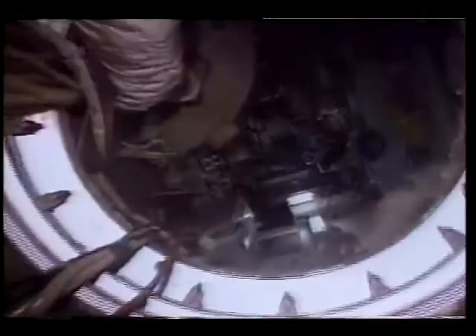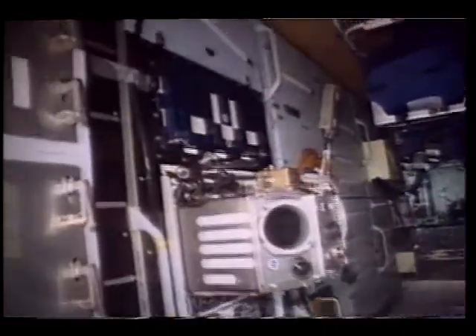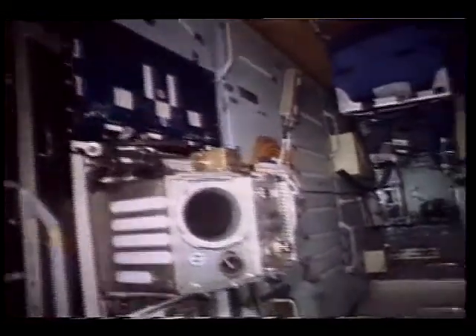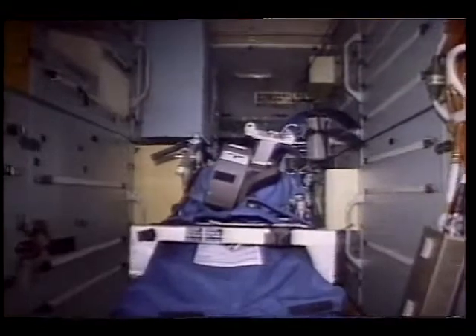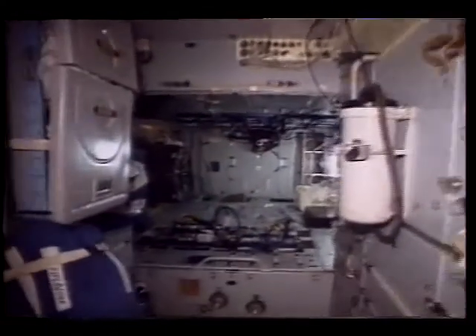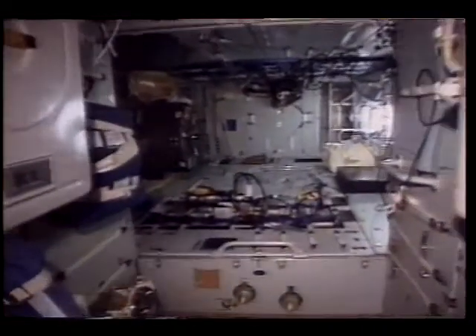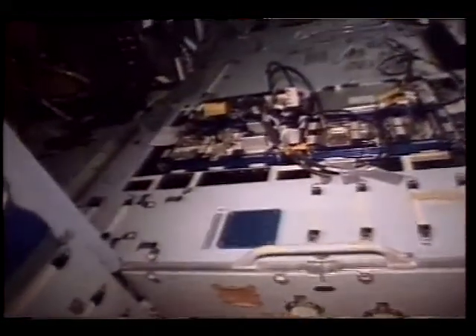Going on, this is Priroda, the new module that came while I was there — it's full of various scientific equipment. There's a glove box that worked outstanding. All the United States equipment in Priroda worked really, really well. That chair in the middle is one of the French experiments that came up on Progress. There's German equipment, French equipment, United States equipment — it's all there. It's very difficult to find places to store things. In the back of Priroda you can see the BSTC and the rest of the United States experiments.